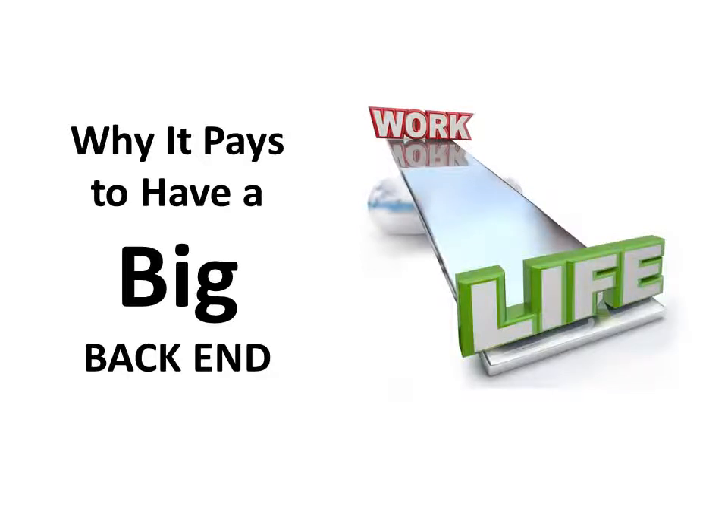In this video, you're going to learn what a big back end is and why it pays to have one if you're an internet marketer.